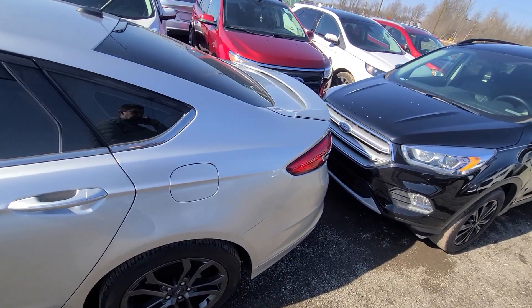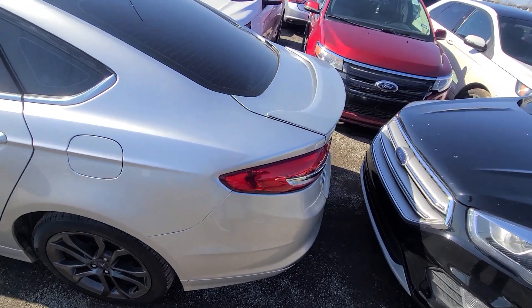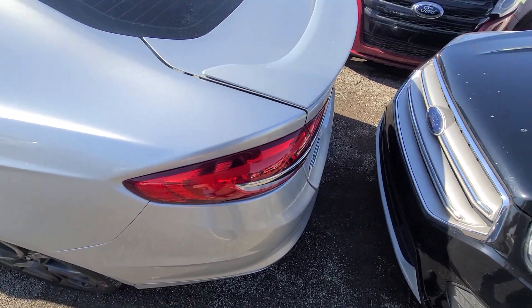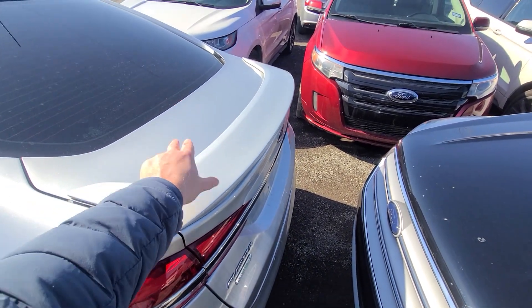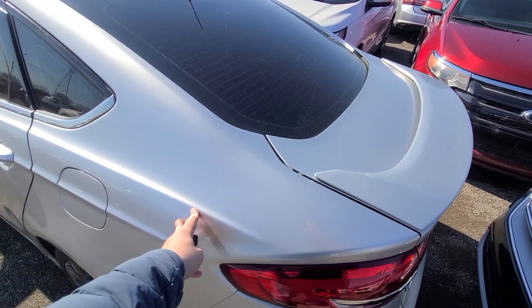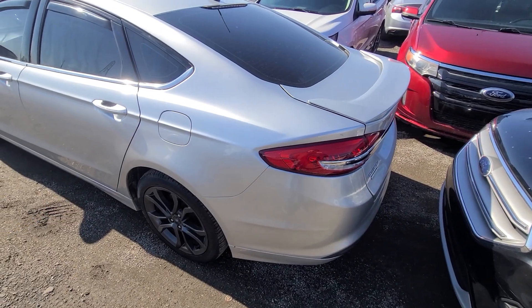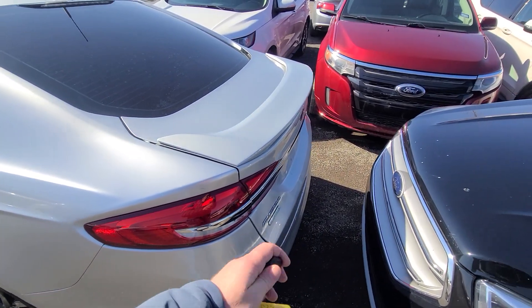We bought this vehicle from the insurance company with left side rear end damage. Specifically, we replaced the rear bumper cover, tail light, deck lid, and the quarter panel was repaired. Everything looks back to factory specs — we do this for a living.